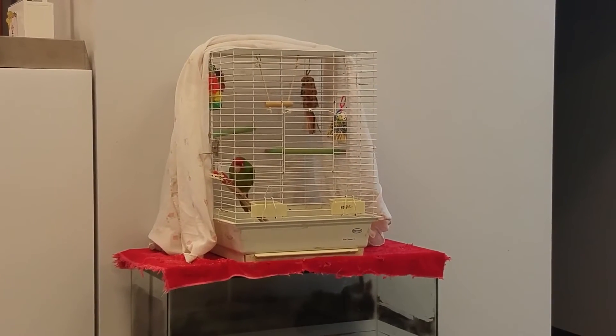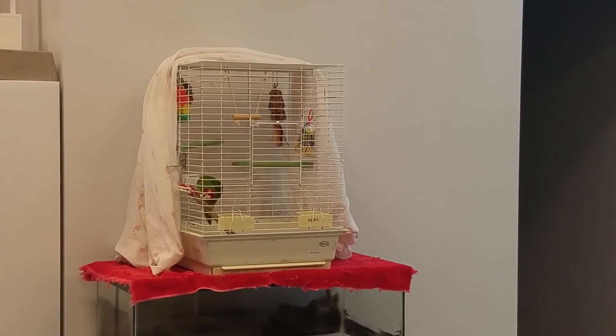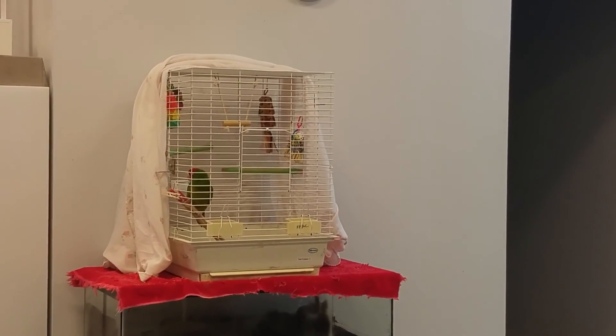So we want to try to keep the stress that they go through with any type of procedure we're going to do to a minimum.